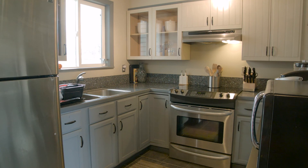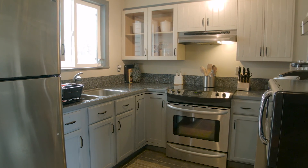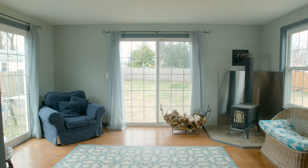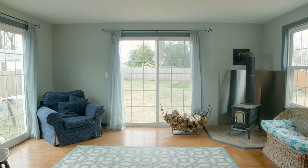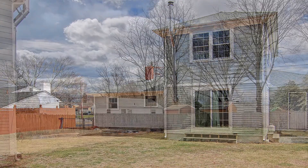The modern kitchen has granite countertops, sleek stainless steel appliances, and gorgeous cabinets. Adjacent to the dining area is a bright and cozy sunroom with a pellet stove and two sets of French doors which lead out into the large fenced-in backyard.